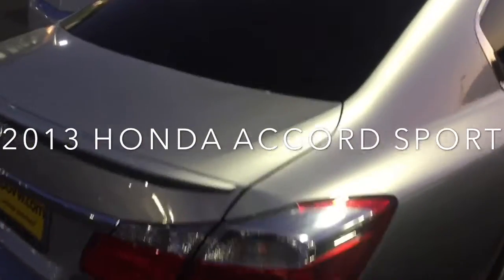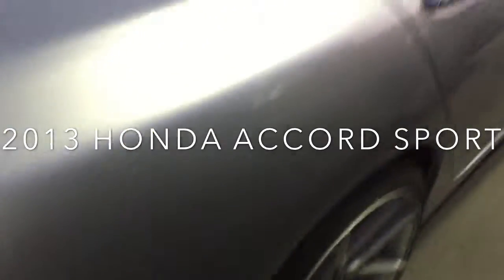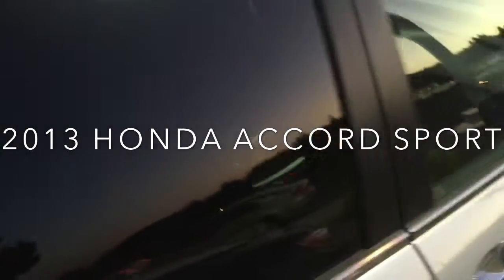The Marine guy took real good care of it. It's got tinted windows, really cool aftermarket wheels, low-profile tires. It's in great shape.